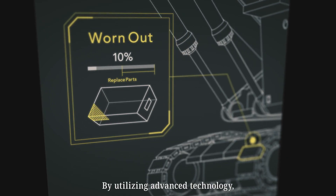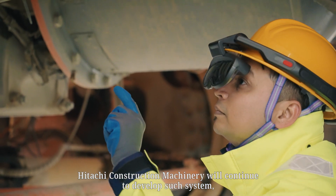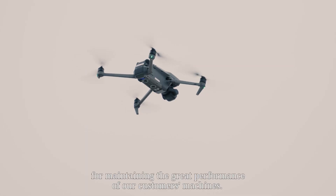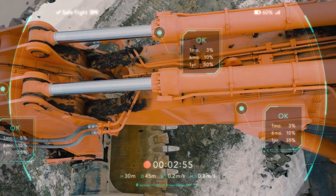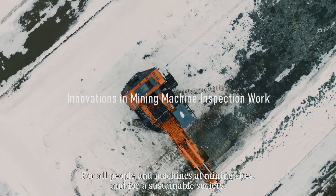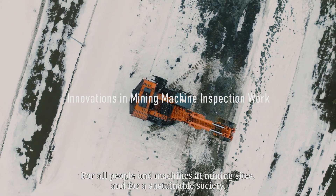By utilizing advanced technology, Hitachi Construction Machinery will continue to develop such systems for maintaining the great performance of our customers' machines — for all people and machines at mining sites, and for a sustainable society.